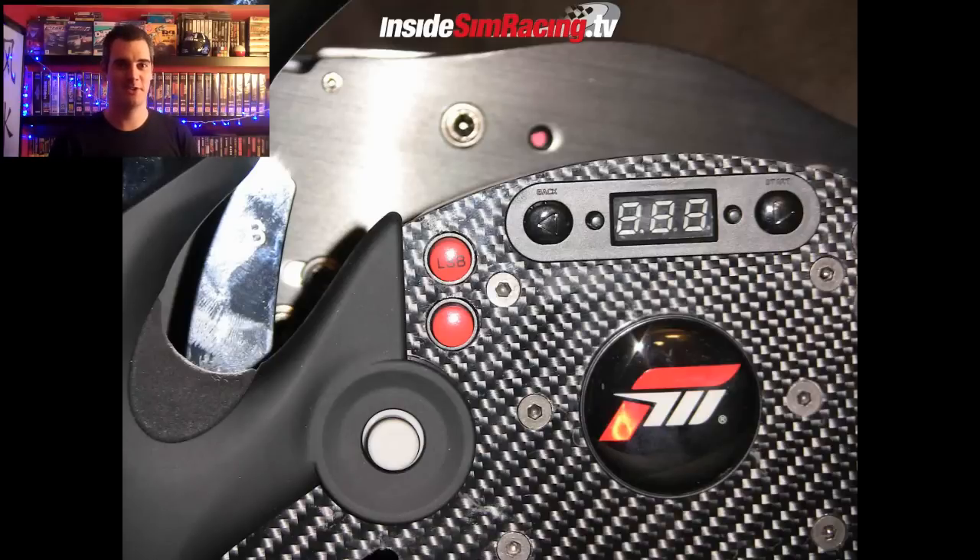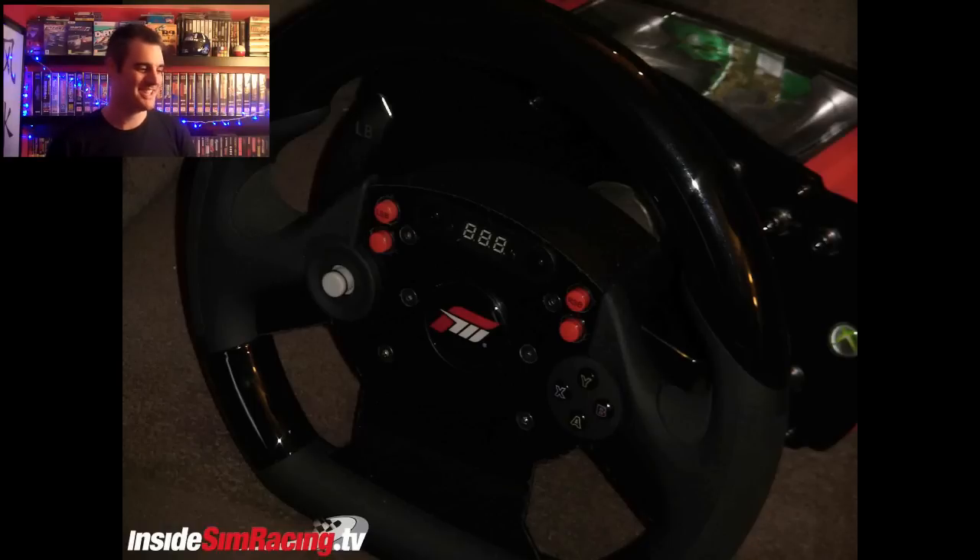Meanwhile, Inside Sim Racing have got some of these awesome screenshots exclusively at E3, and no doubt they'll be showing you some video coverage and stuff like that. I wish I was there to play some of this stuff — those guys get to all the cool stuff out there.